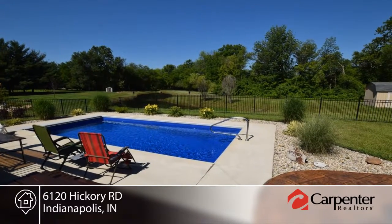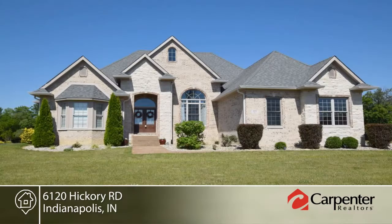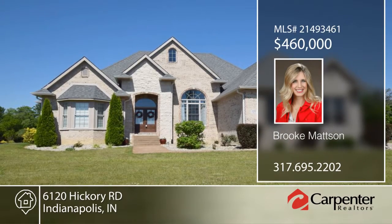Enjoy the fresh air on the stamped patio with gas fire pit and easy access to the saltwater pool. Make it yours with a call to Brooke Mattson.